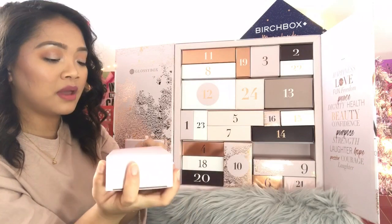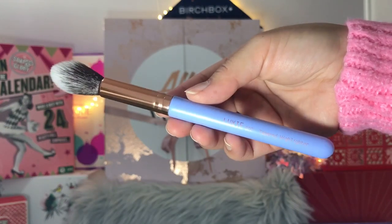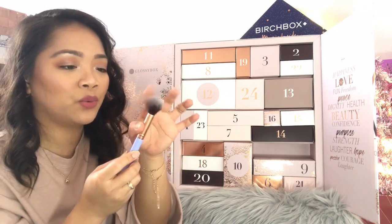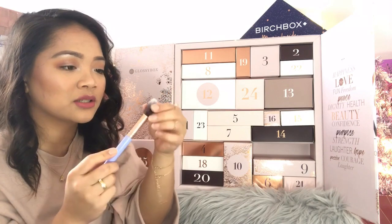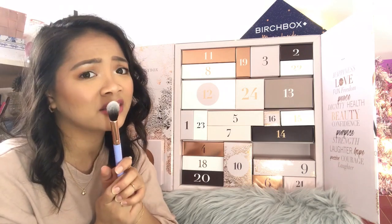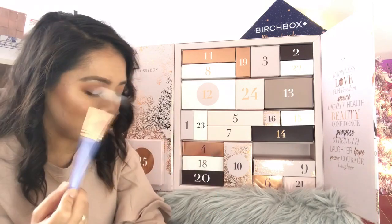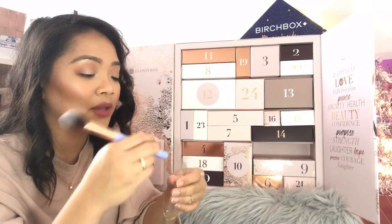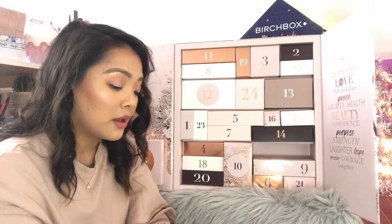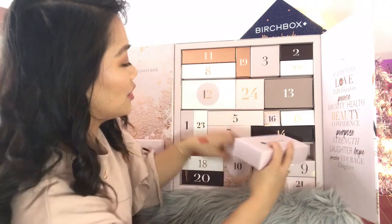Day seventeen: another makeup brush — it's by the brand Luxi, and it's the Tapered Highlighter Brush. The brush was a bit squished from the packaging but it's so soft. I love it — I've received a Luxi brush from the Look Fantastic Advent Calendar before and it's really nice. I love makeup brushes so I don't mind receiving lots of them. I'm keeping this.